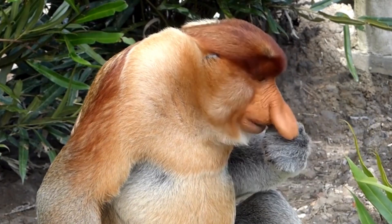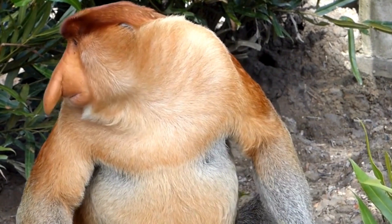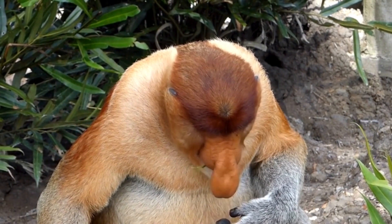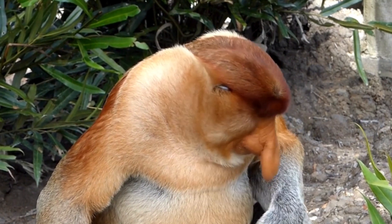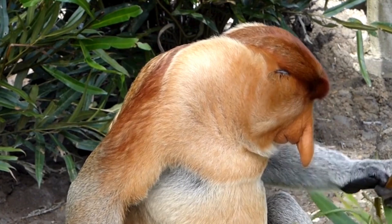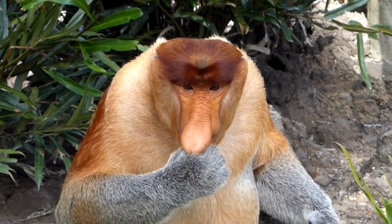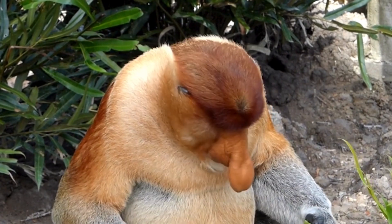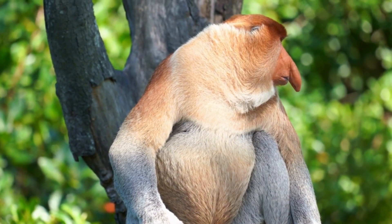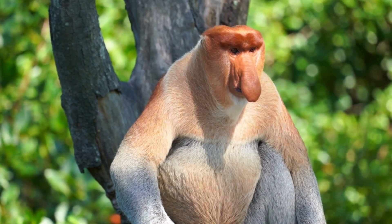In the lush rainforests of Borneo, a peculiar and enigmatic primate swings through the trees with an unmistakable feature — the proboscis monkey. Named for its distinctive elongated nose, this fascinating species, Nasalis larvatus, captures the attention of researchers and wildlife enthusiasts alike. As we celebrate the first anniversary of our interactions, let's delve into the captivating world of the proboscis monkey and explore the unique characteristics that make it stand out among its primate counterparts.